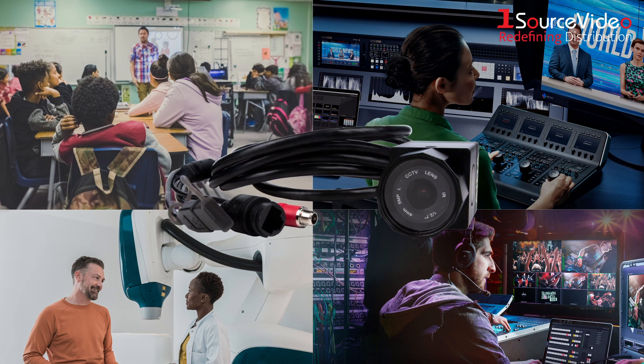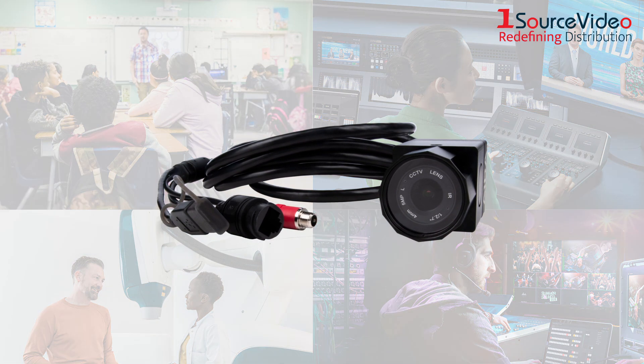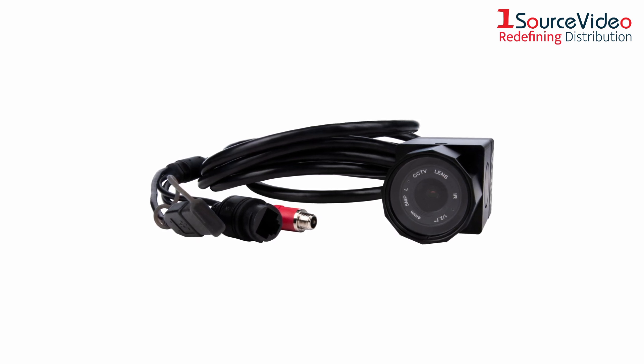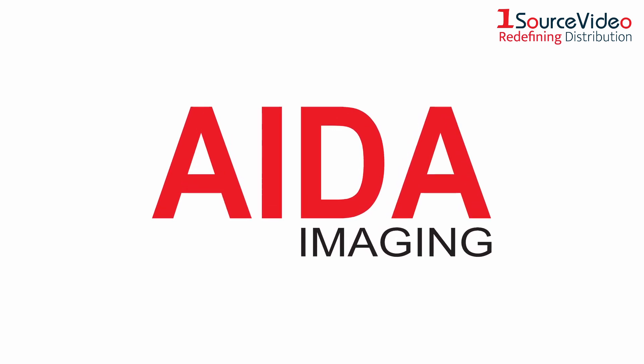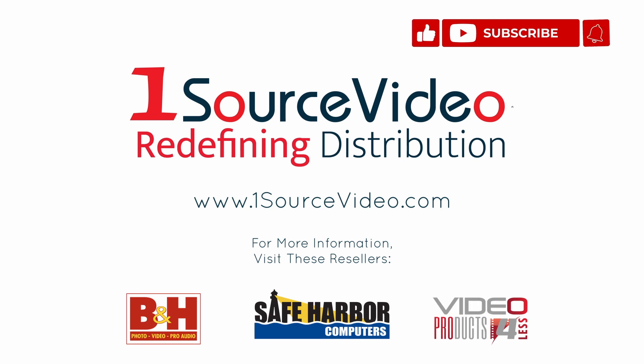When you need a POV camera for outdoor filming or any existing NDI HX workflow, look no further than the HD NDI IP67. To learn more about how AIDA Imaging's products can bring your productions to the next level, check out onesourcevideo.com or visit your local reseller for more information.